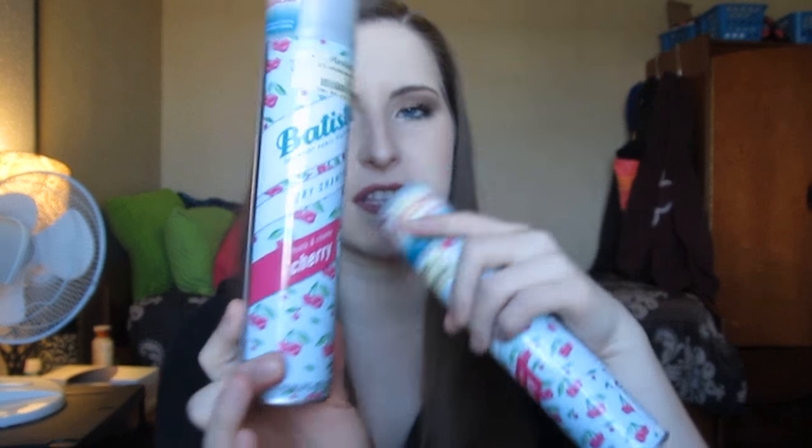I used up a Batiste Fruity & Cheeky Cherry Dry Shampoo — my favorite variety. However, I bought a new one and it seems to have a stronger white cast, which I don't love. I'm not sure if they changed the formula since the packaging looks the same. Overall I do like this dry shampoo — it smells good, soaks up oils really well, and the white cast usually isn't bad — so I'm not sure what's going on with my new one.